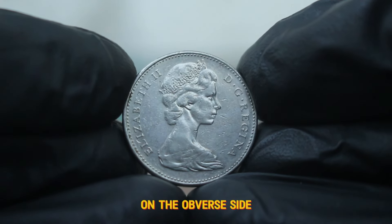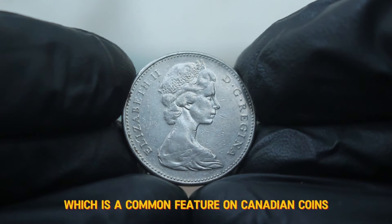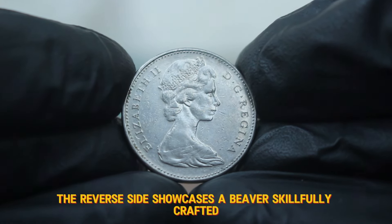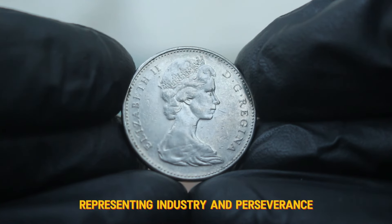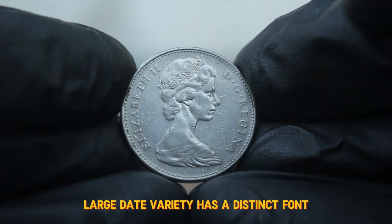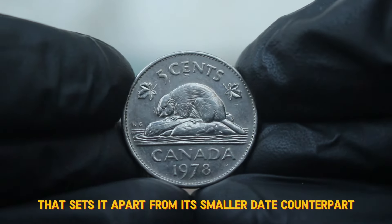On the obverse side, we see the effigy of Queen Elizabeth II, which is a common feature on Canadian coins. The reverse side showcases a beaver, skillfully crafted, representing industry and perseverance. It's important to note that the 1978 large date variety has a distinct font and spacing that sets it apart from its smaller date counterpart.